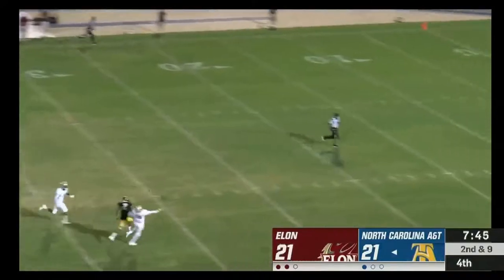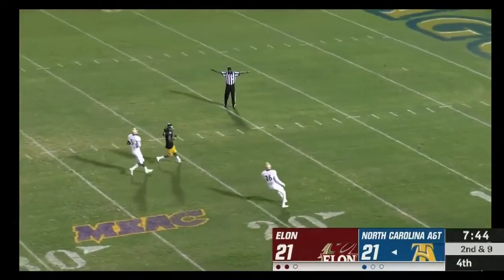Carter looking downfield — lofts one down the seam and it will fall incomplete.